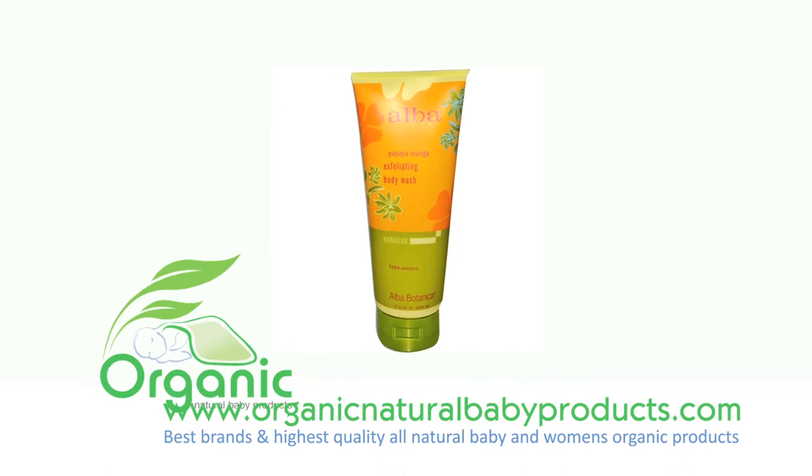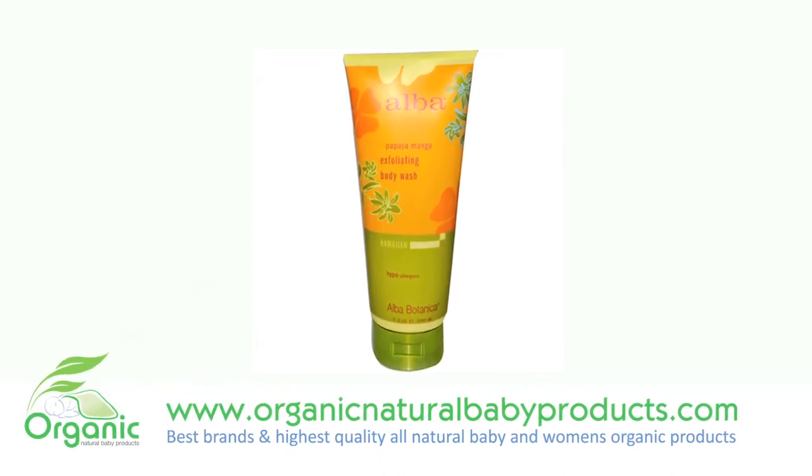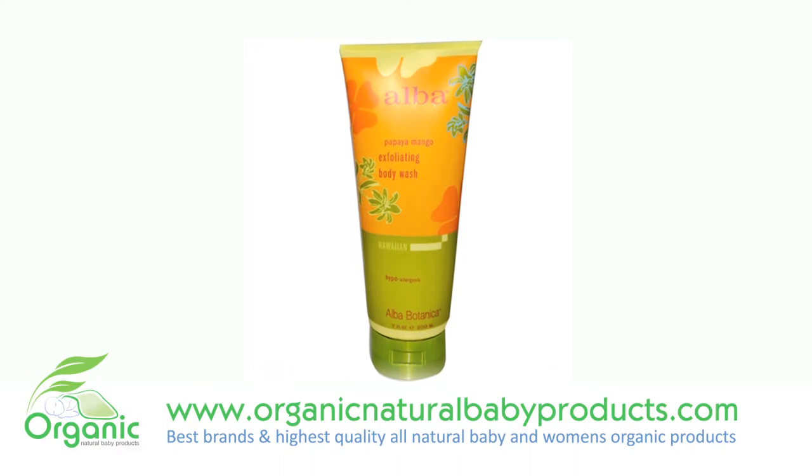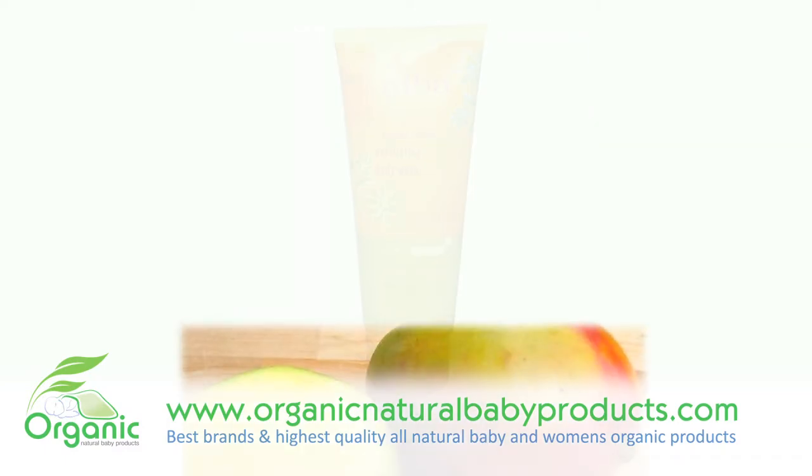Expose your softest side with this gentle, exfoliating, foaming wash. A unique blend of exfoliating grains, jojoba oil for skin moisturizing, and other tropical fruit extracts.